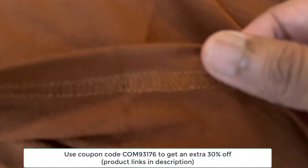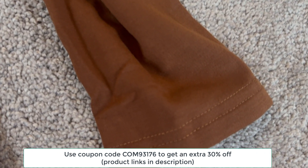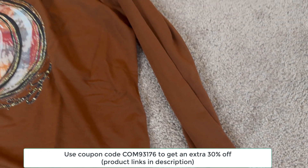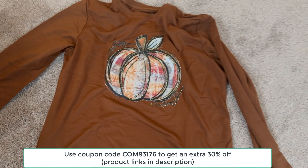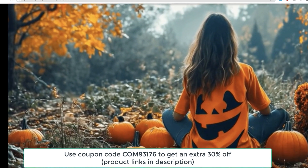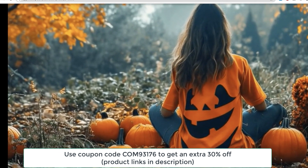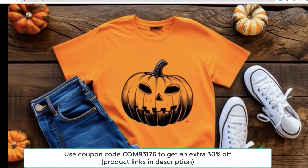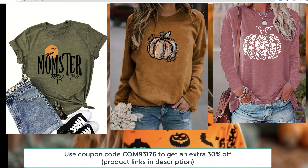It's got a bit of mid-elasticity, which means it has some give, but won't stretch out of shape. I can already tell this is going to be one of my go-to pieces for those crisp fall days. What I also love about this one is the fit — it's relaxed but not too baggy. It just hangs really nicely without clinging to any areas you don't want it to. I accidentally ordered two of these, but honestly I'm glad I did, because I might just wear it that much. It's perfect for layering or wearing on its own, and I can see myself pairing this with jeans, leggings, or even a cute skirt for a more dressed-up fall look.